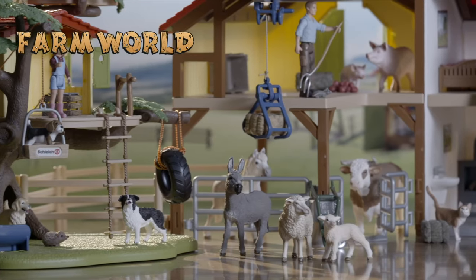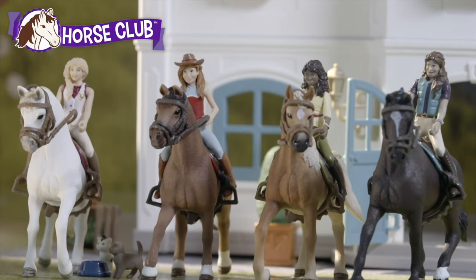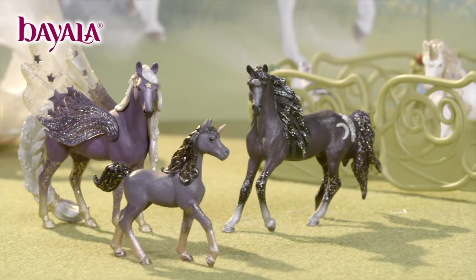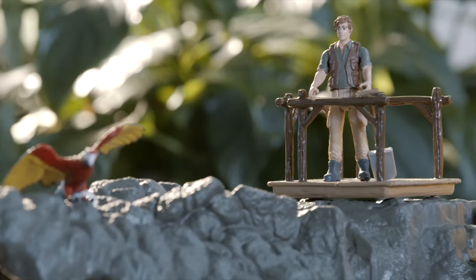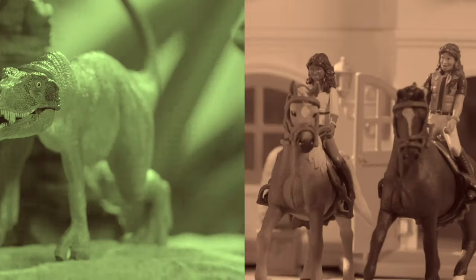Whether it's farm animals, wild animals, horses, dinosaurs, flying unicorns, or dangerous creatures — adventure and action are unlimited within the six Schleich play worlds.